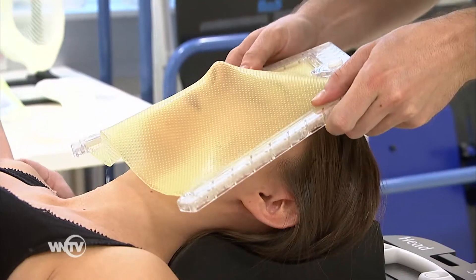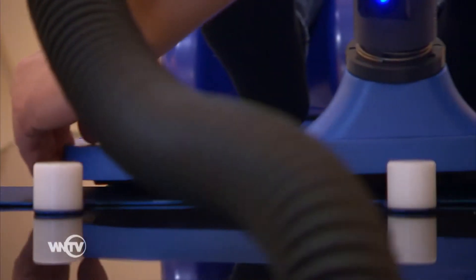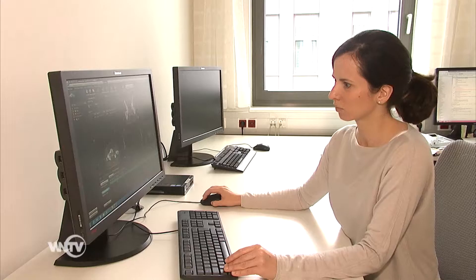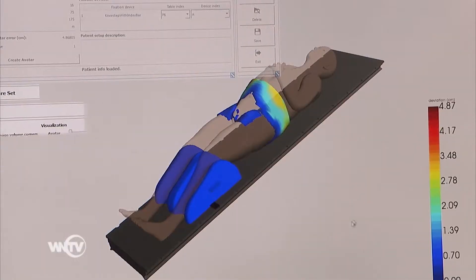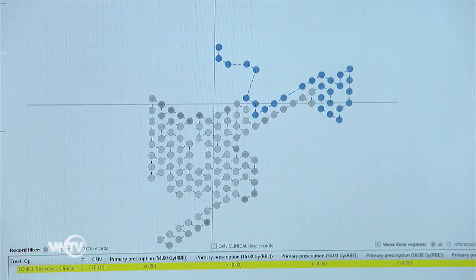The next step is preparation. An individual immobilization aid is made for each patient and CT and MRI scans are performed. Prior to these, several quality assurance procedures are already necessary in the background. Based on these CT and MRI images, our medical physicists, radiation technologists and doctors create the individual treatment plan for each patient. Simply put, the treatment plan calculates the ideal path of the beam to the tumour and is translated by software programs.